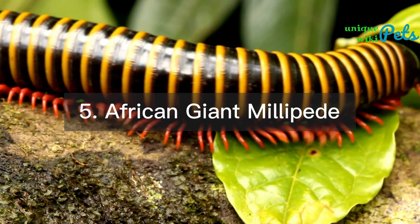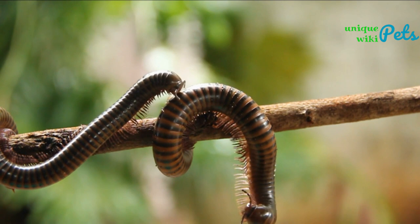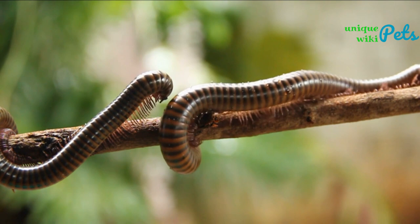African giant millipede: this large millipede can reach up to 12 inches in size and can be kept as a pet for around $20 to $50. They prefer a tank with soil, rotting wood, and a hiding place, and require a temperature range of 75 to 85°F and high humidity.